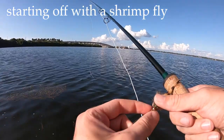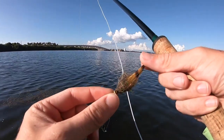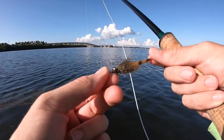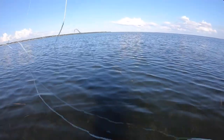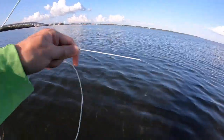So here's the fly I'm going to be throwing today — another shrimp pattern. It's got barge and pseudo hair, so it should be more durable and last longer than craft fur. Just a simple minnow head EP brush body with a good amount of flash in there. It should look pretty appetizing to any fish, and it sinks pretty good too.